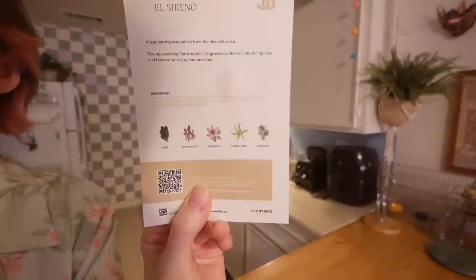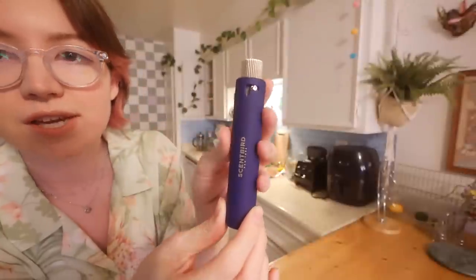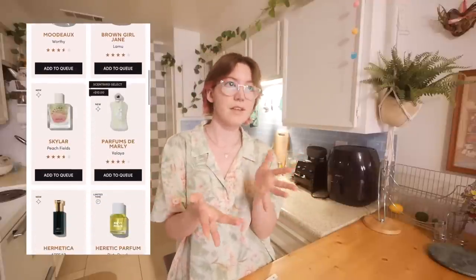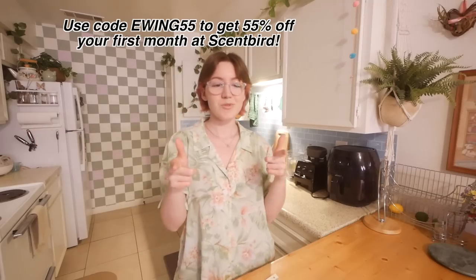The Side Effect is my favorite this month — it has a warm vibe. I also picked House of Bō El Sereno: kelp, sandalwood, magnolia, ylang ylang, and oak moss — not something I'd wear every day but glad I tried it. The samples come in nice little cases you turn to spray. I really like their clean section and that you can find vegan and cruelty-free scents. Use my code for 50% off your first month — only about seven dollars.